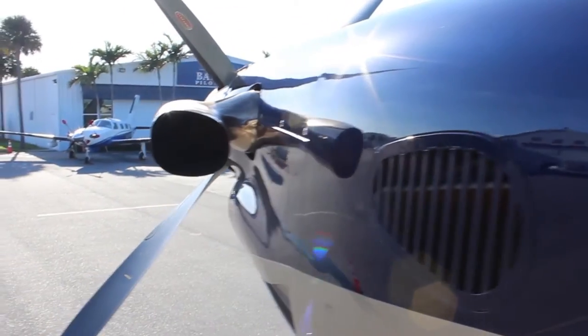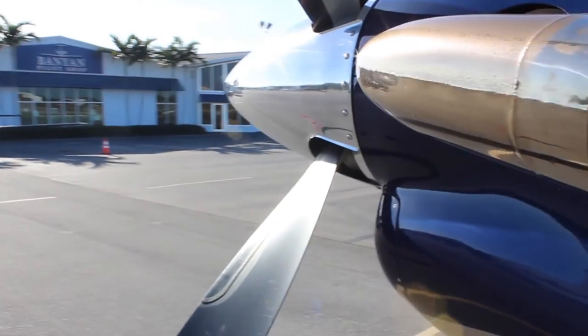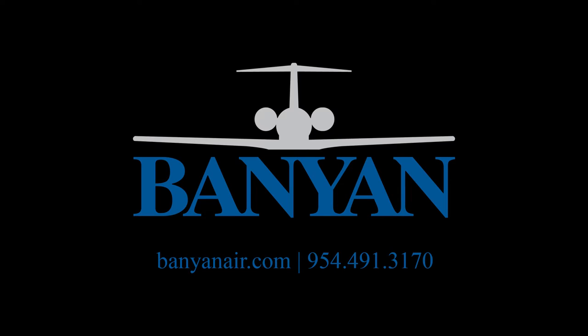Thank you for taking a look at this beautiful aircraft. If you have any questions, please give us a call at Banyan Aircraft Sales or visit BanyanAir.com for more details.